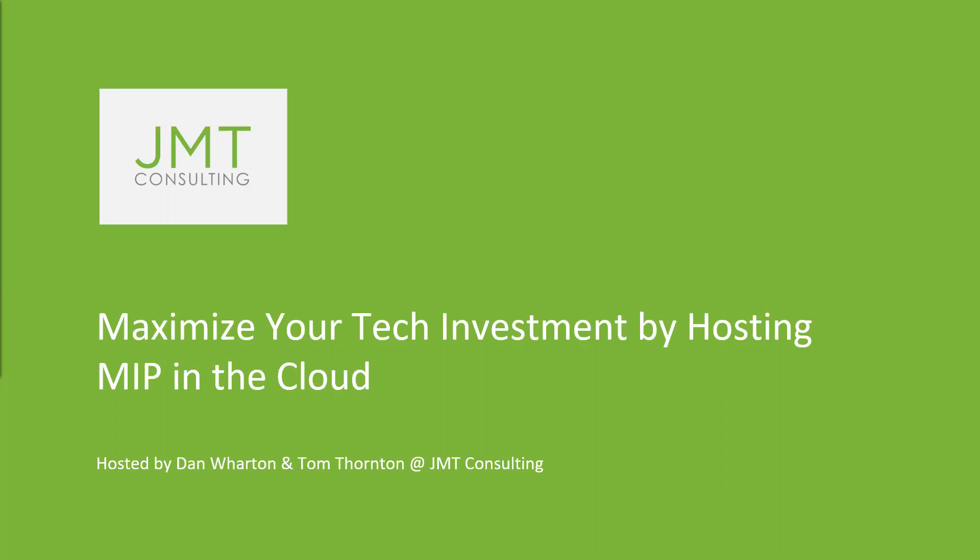Before we kick things off, a few housekeeping items. Today's webinar will be recorded and will be emailed to you for on-demand access, along with the slides. We'd love to hear from you during today's presentation, so if you have a question, please feel free to send it through the Q&A tab at the bottom of your control panel. We will have a dedicated Q&A session at the end of the presentation where we will answer all of your questions, but you can submit them at any time.